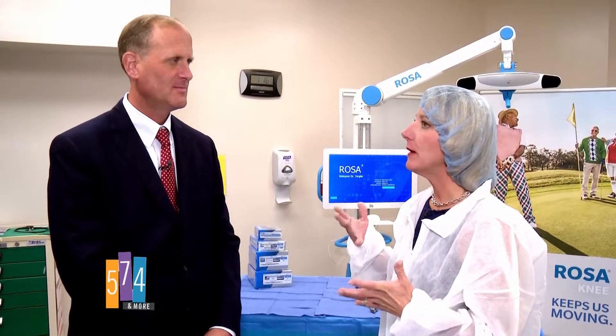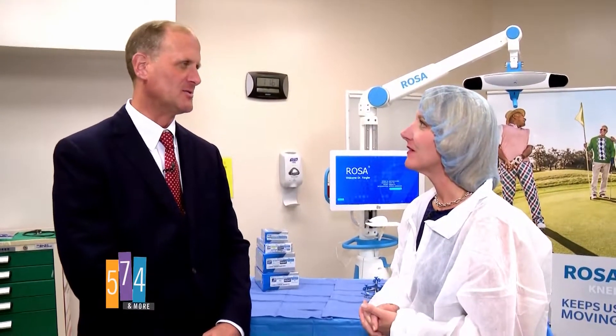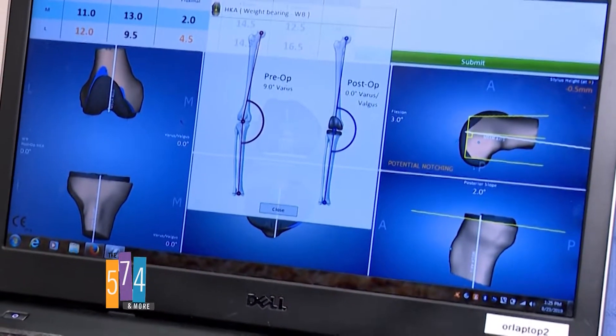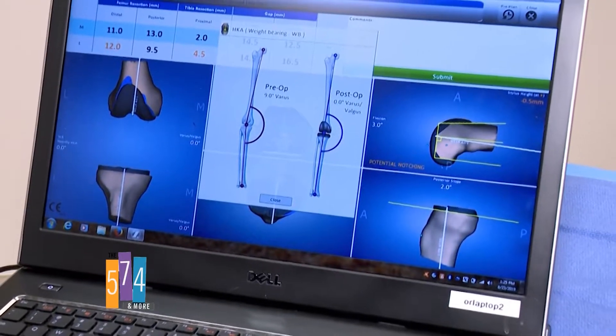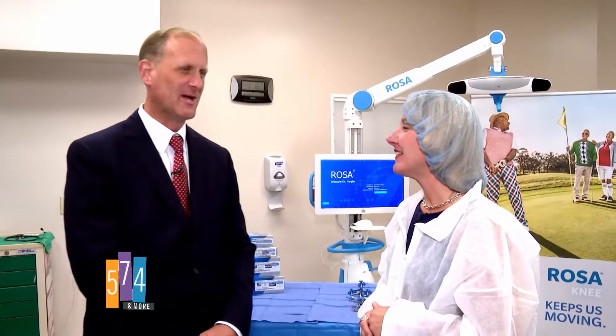Knee replacement is done primarily for arthritis. Usually other options are tried first, like injections and therapy, but once those fail, the way you fix an arthritic knee is to replace it. Once the cortisone shots are no longer effective, knee replacement is hopefully both the next step and the last step.